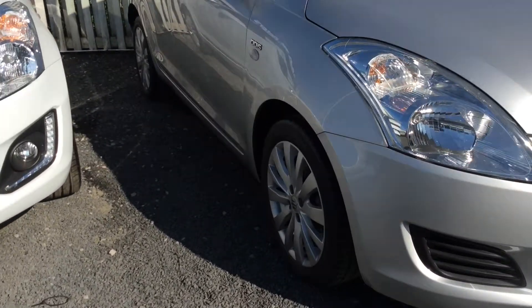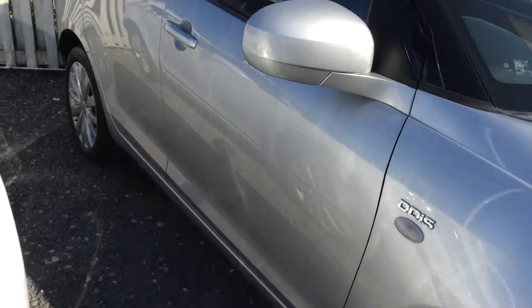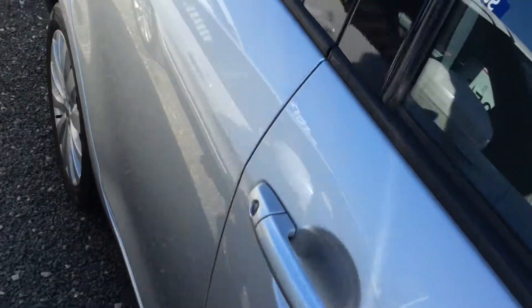Showing you around the car, you will find standard spec alloy wheels and remote central locking. Very well looked after, as you can imagine, with the low miles.